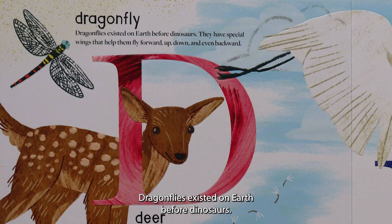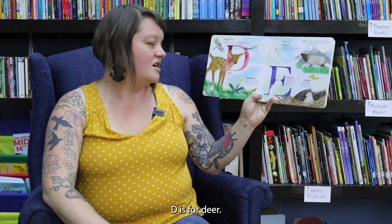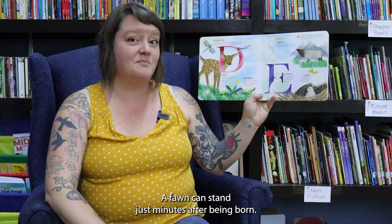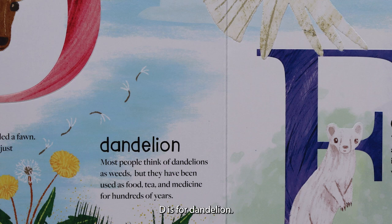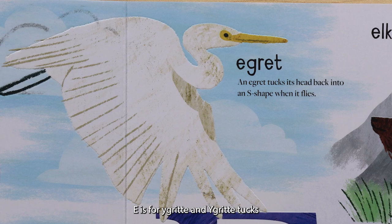D is for dragonfly. Dragonflies existed on earth before dinosaurs. They have special wings that help them fly forward, up, down, and even backward. D is for deer. A baby deer is called a fawn. A fawn can stand just minutes after being born. D is for dandelion. Most people think of dandelions as weeds, but they have been used as food, tea, and medicine for hundreds of years.